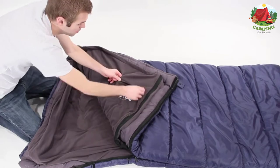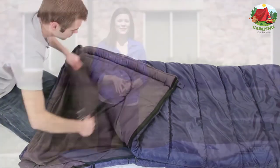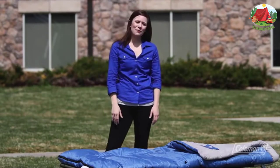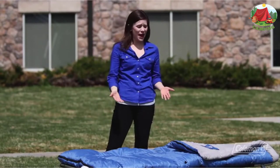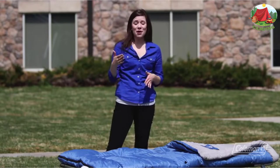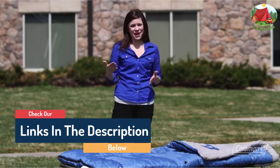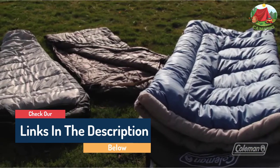Hello guys, today in this video we are going to help you find out the best camping sleeping bags on the market. I made this list based on my personal opinion and tried to list them based on their quality, durability, customer reviews, and more. If you want to see their price and find out more information about them, you can check our links in the description below.